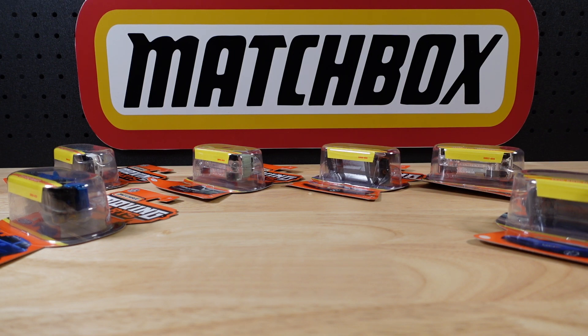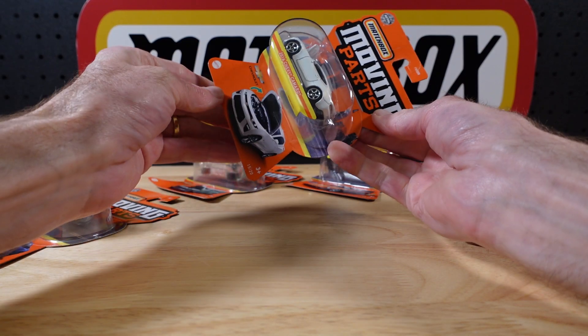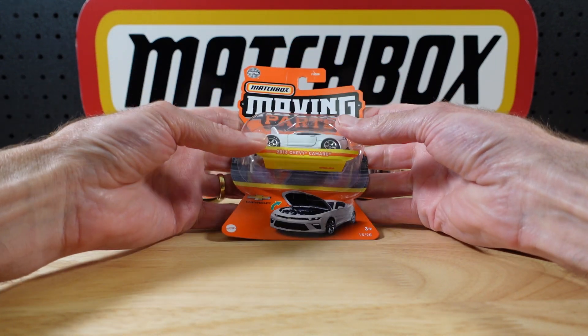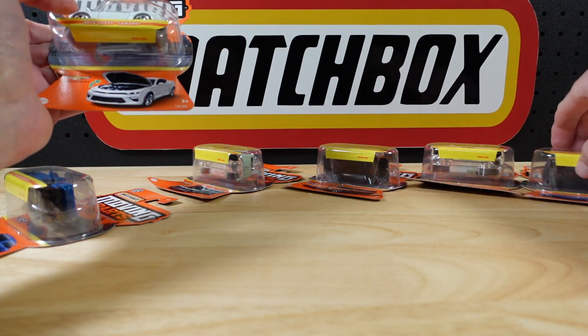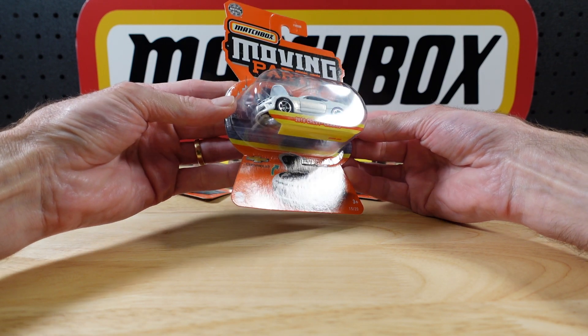Hello everyone, welcome to building the ultimate matchbox car collection. My name is Tyrone and today I present to you Wave C, or Mix C, of Moving Parts for 2021. There are six in this little lineup — there are 20 in the set but here are six.